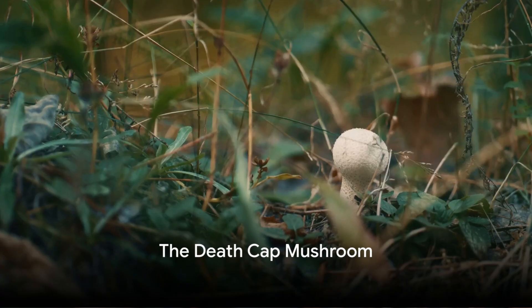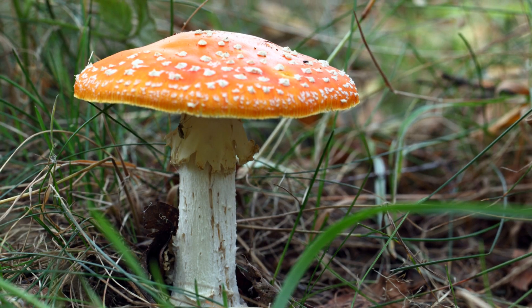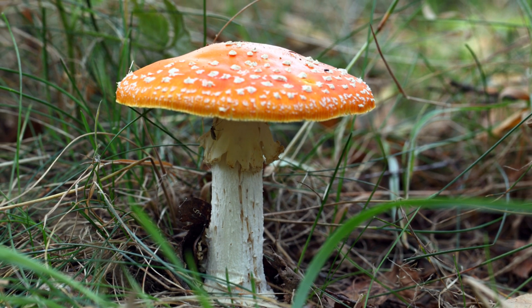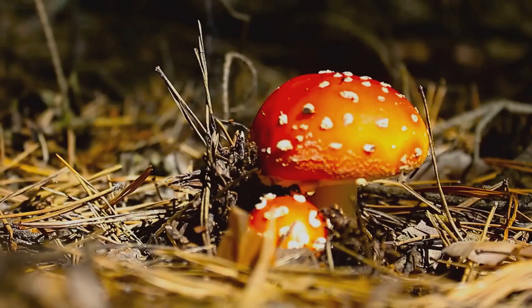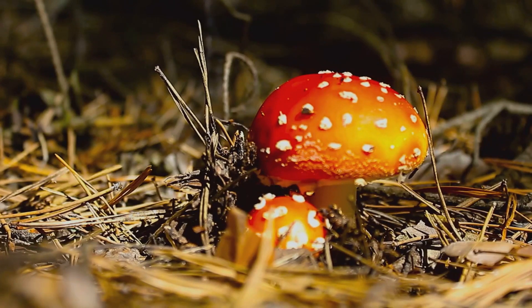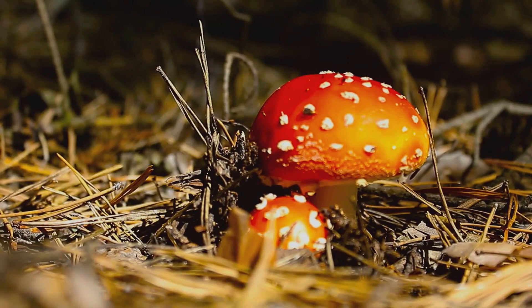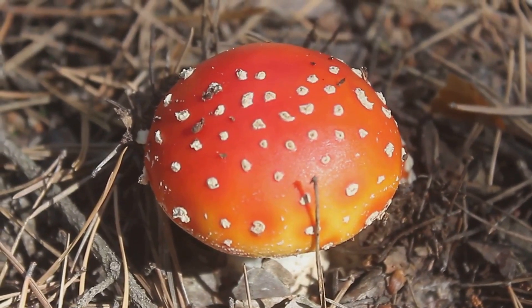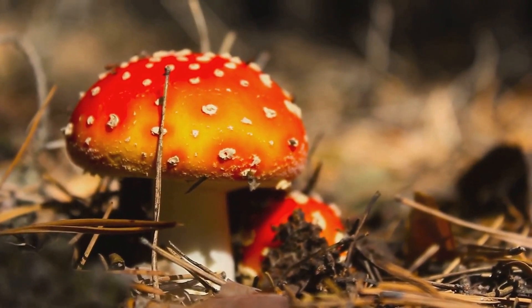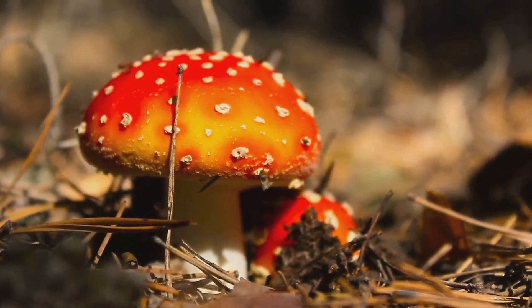At number 7, we shift our focus to the deadly death cap mushroom. Don't let its unassuming appearance fool you. This mushroom, scientifically known as Amanita phalloides, might look like your typical fungi, but it holds a lethal secret — it's one of the most poisonous mushrooms in the world. Its cap, often a pale yellow or olive color, can be easily mistaken for edible varieties, a mistake that could prove fatal. Consuming this mushroom can lead to severe liver and kidney damage, and in severe cases, death. The death cap mushroom contains amatoxins, potent toxins that interfere with the functions of our cells.